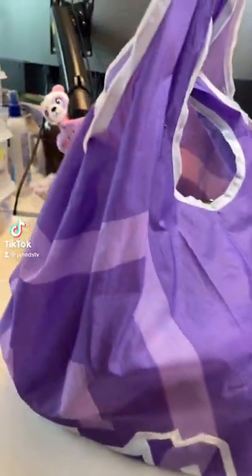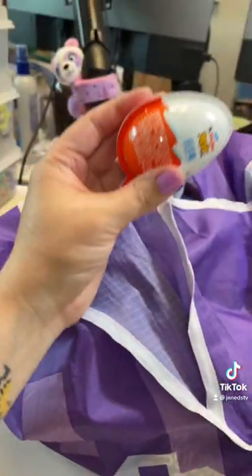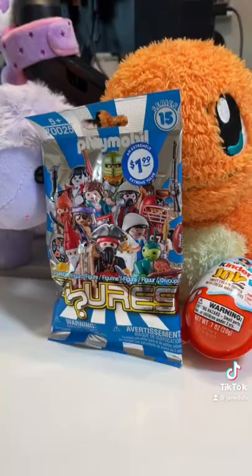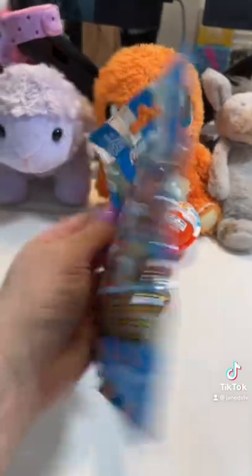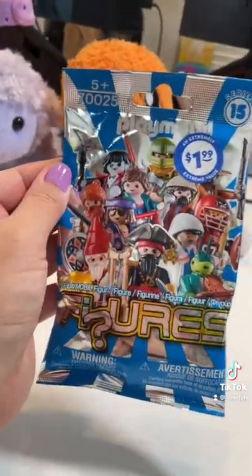Time to find out what's in the twitch bag today. Let's grab a couple things out of here — we've got some Playmobil figures, and for something different shaped, a Kinder Joy Disney Princess. I think I'm gonna do the Playmobil first. Looking through my checklist, I realize I've never opened the blue series 15 before, so all of these are new.